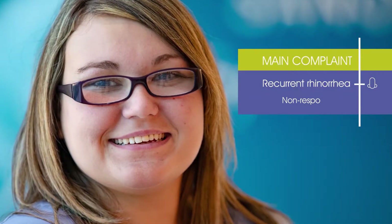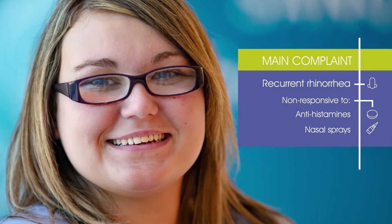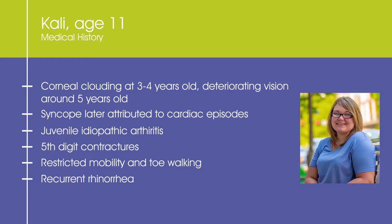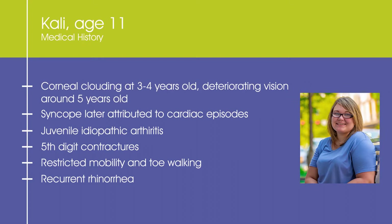Kaylee's attenuated MPS1, for example, went undiagnosed for 11 years. At age 11, her main complaint was recurrent rhinorrhea that was non-responsive to antihistamines and nasal sprays. Allergy tests were negative and she had no obvious triggers. Medical history reveals that Kaylee has had corneal clouding since early childhood with deteriorating vision requiring glasses by five years old.